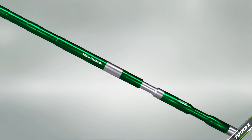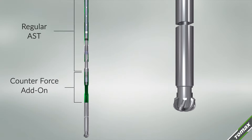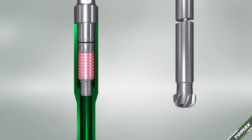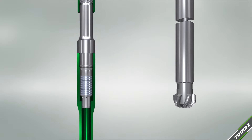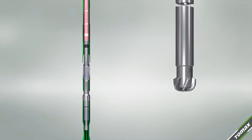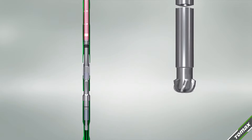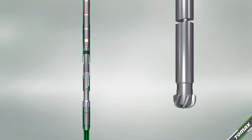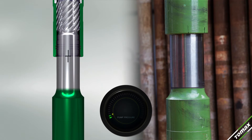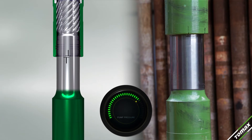Tomax has developed a new AST regulator that includes a counterforce principle for drilling through particularly hard formations such as basement rock. The new patented solution keeps the lower bottom hole assembly, including the PDC bit, suspended in both axial and rotational directions. The counterforce spring compensates internal pump pressure as well as the bottom hole assembly suspended below.